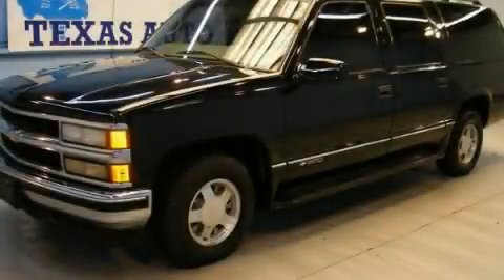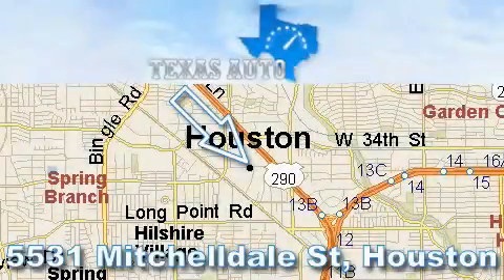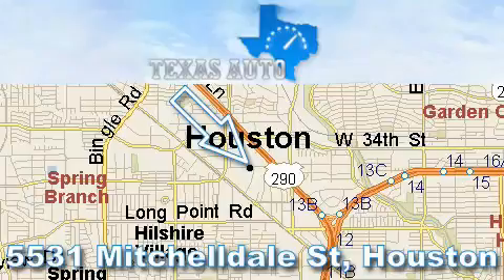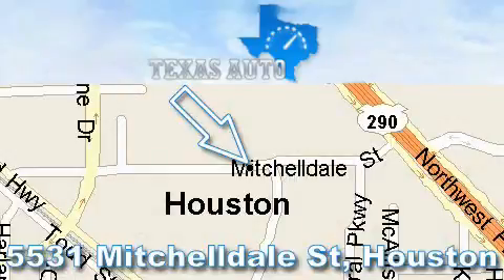Stop by today and test drive this vehicle for yourself. Thanks for your interest in another great Texas Auto vehicle. For more information, please call our friendly sales staff at 1-866-451-8395 and check out our website at www.TexasAutoOnline.com. Thank you!